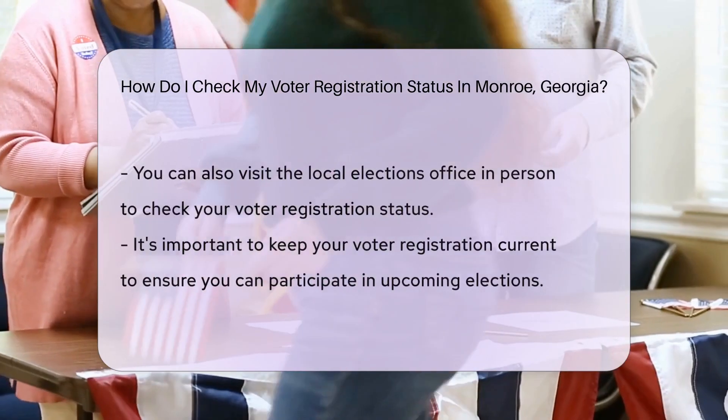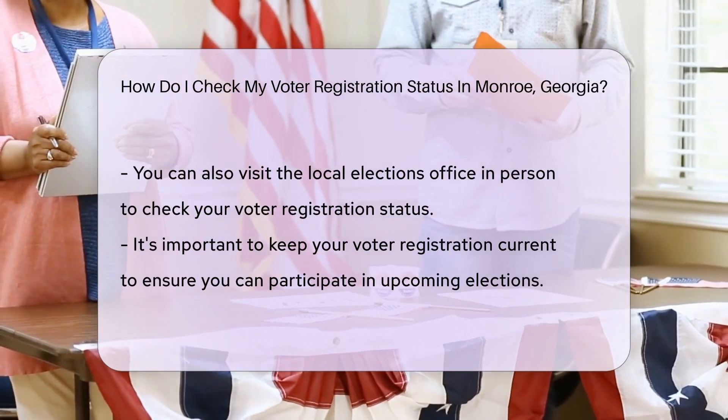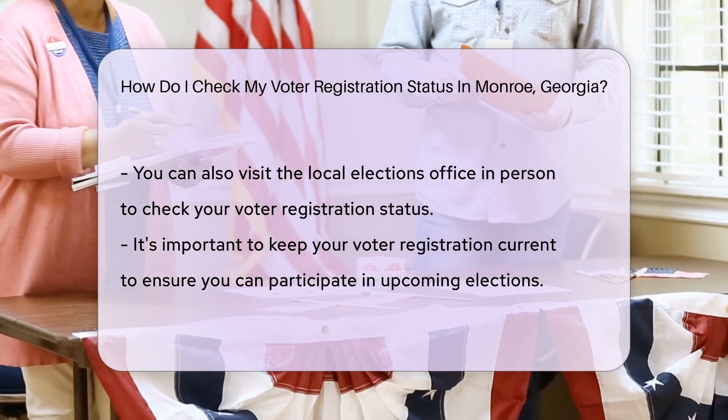All you need is your first initial, last name, county, and date of birth. It's like entering a secret code to unlock your voting powers.